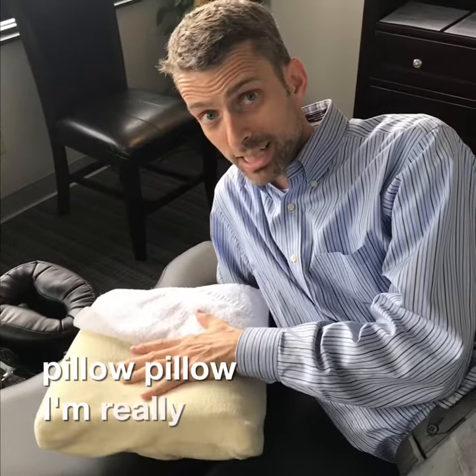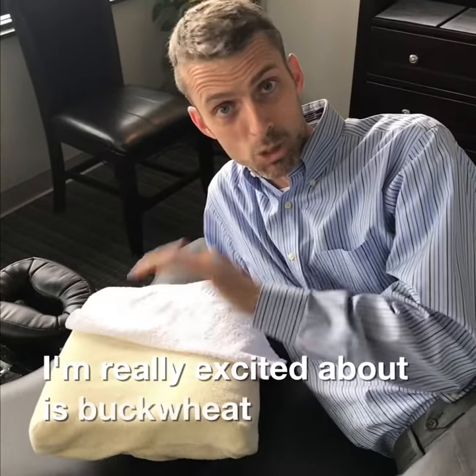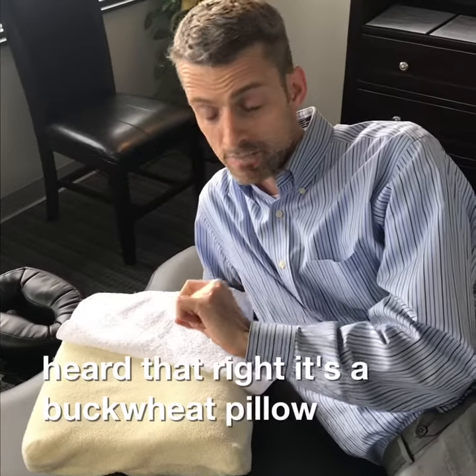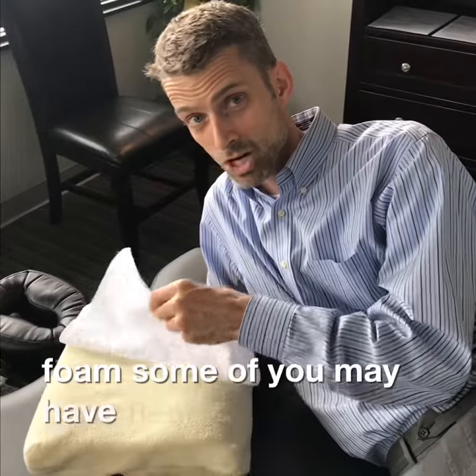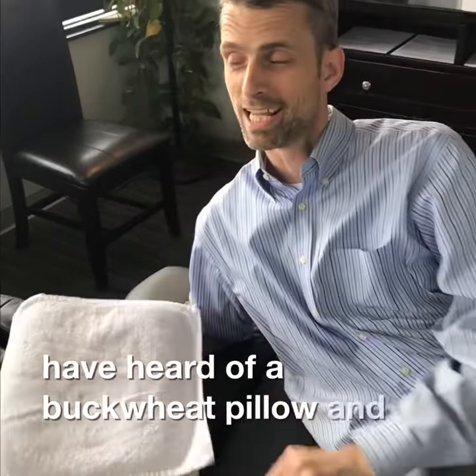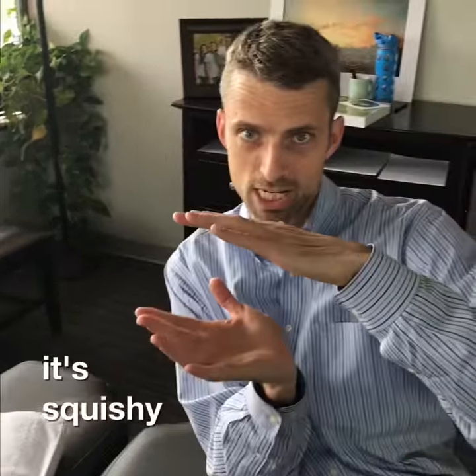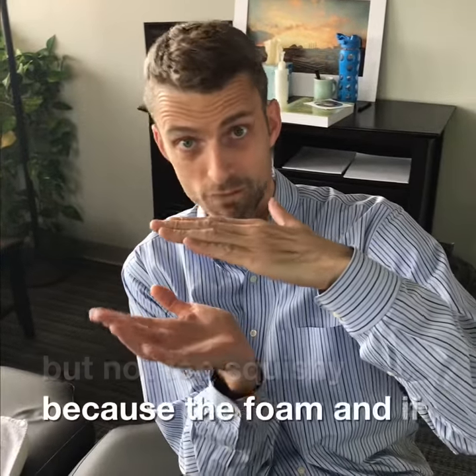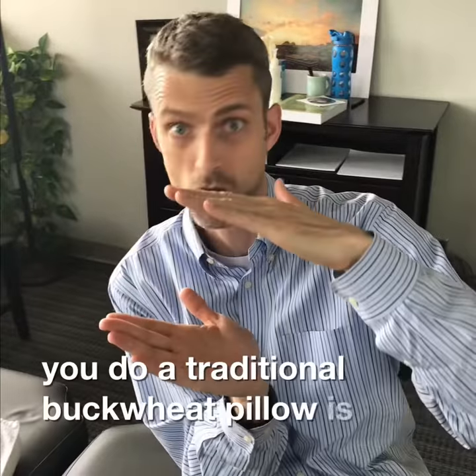The pillow I'm really excited about is a buckwheat — yes, you heard that right. It's a buckwheat pillow combined with foam. Some of you may have heard of a buckwheat pillow. It's squishy but not too squishy because of the foam. If you do a traditional buckwheat pillow, it's hard as a rock.